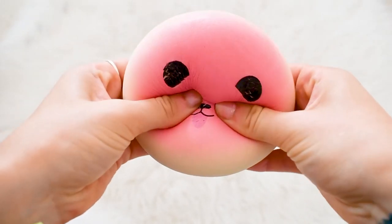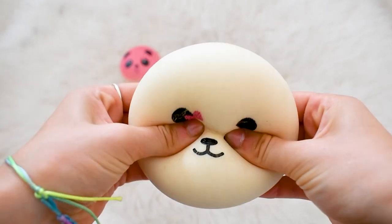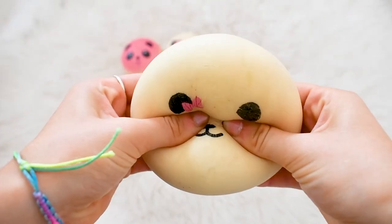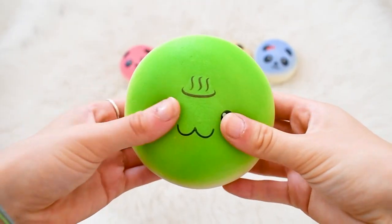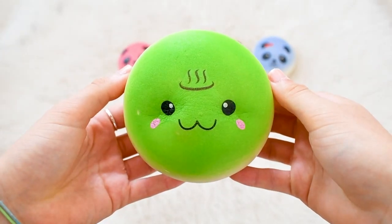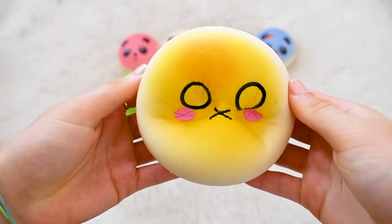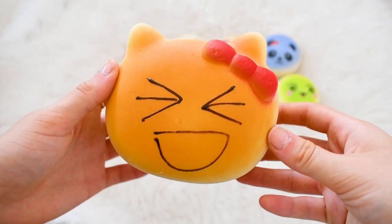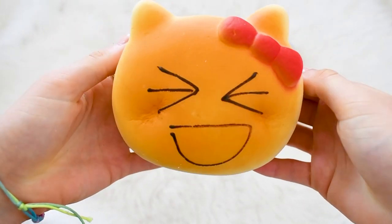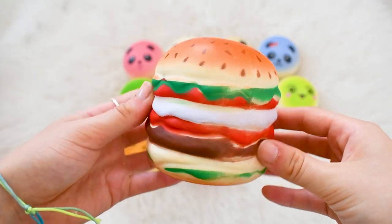First I'm going to be starting off with the jumbo squishies. Here I have this jumbo pink panda bun, this white panda bun with a pink bow, a blue panda bun with a red bow, a green tea onsen bun, a defected panda bun, a kawaii face bun, and another kawaii face bun. Here I have this Hello Kitty burger bun and this cat burger.